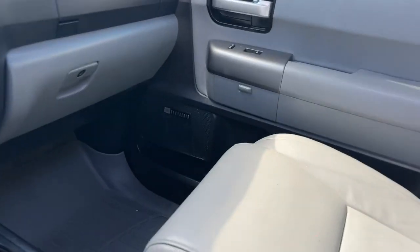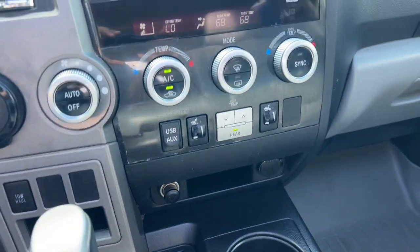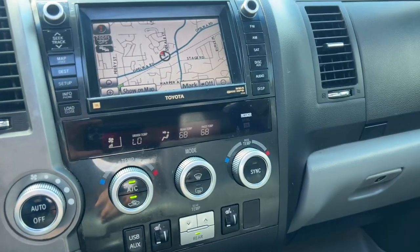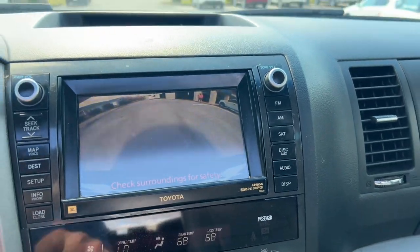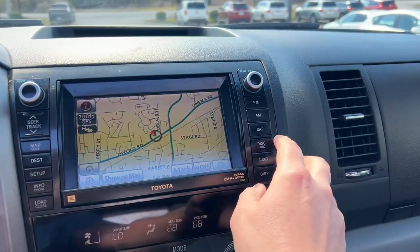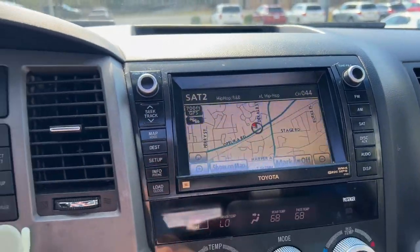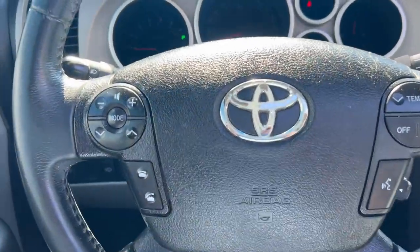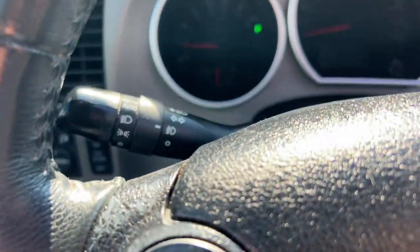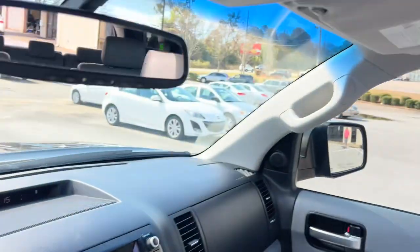WeatherTech floor liners throughout, heated front seats, tri-zone automatic air conditioning, navigation, backup camera, free 90-day trial Sirius XM satellite radio, hands-free Bluetooth, steering wheel controls, auto headlights, just over 231,000 miles, and a sunroof.